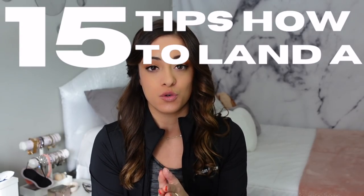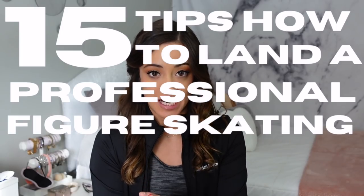Hello everyone, welcome back to another video on my channel. Chances are if you clicked on today's video, you are a figure skater yourself, or maybe you're just interested in understanding the whole audition process as a figure skater. Today I wanted to give you 15 tips on how to land a professional skating job.